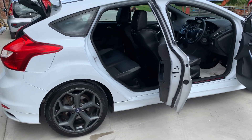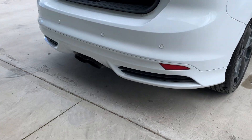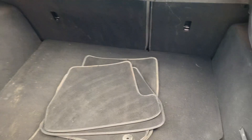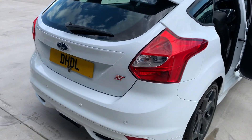The full ST body styling kit with the huge center exit exhaust, rear park distance control. The boot is nice and clean with the carpet mat and the load cover. High level rear spoiler.